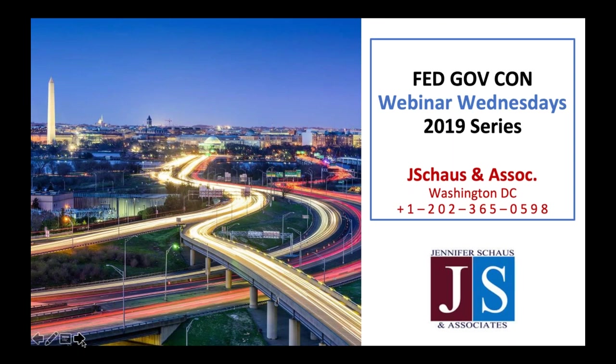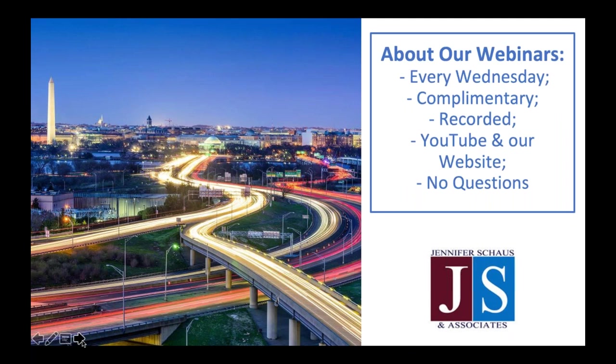Thank you for joining Jennifer Shelson Associates in our 2019 Webinar Wednesday series. We are coming to you live from downtown Washington, D.C. Our webinars are every Wednesday, and you can find the upcoming schedule on our website. Past webinars and all recordings are also on our website and on our YouTube channel, along with over 160 other recordings on federal contracting topics. All are complimentary.